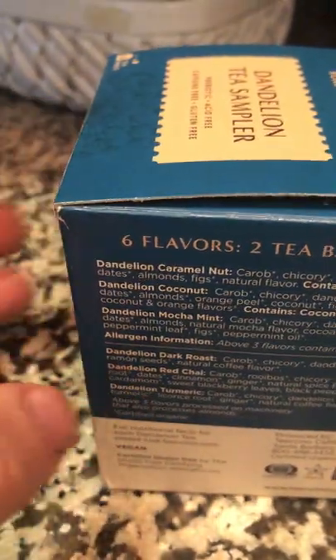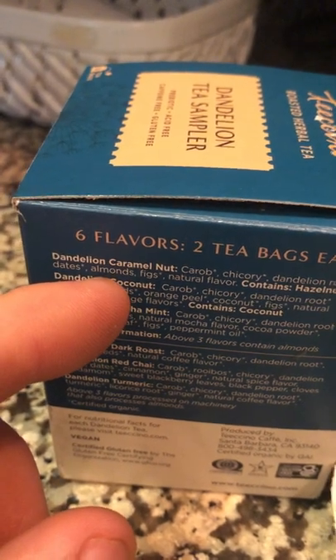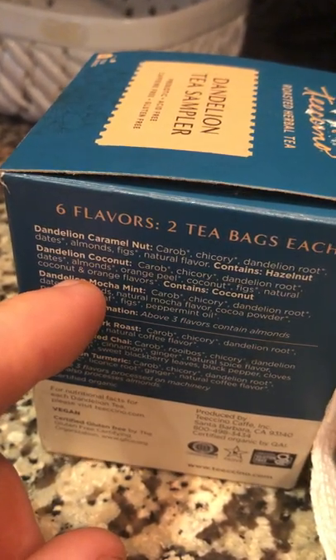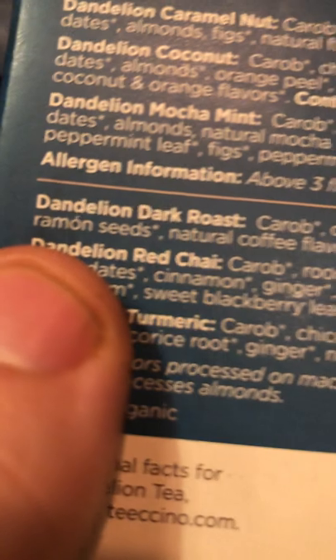I'm also doing a product review. The sampler comes in six flavors, two of each — 12 tea bags total. You've got caramel nut, dandelion coffee which is the first flavor I tried, mocha mint, dark roast which is what I have right here, and dandelion red chai which is what I had before I went to bed.